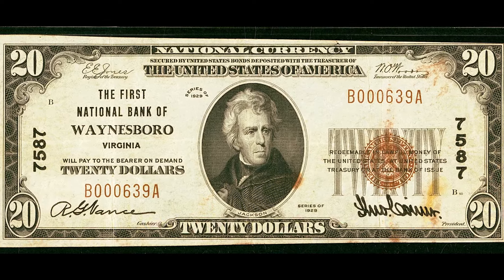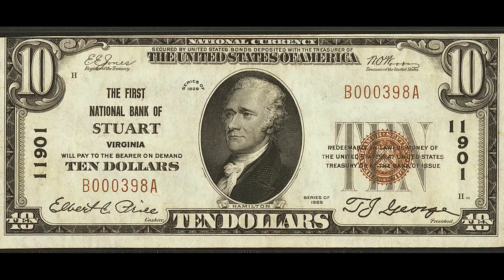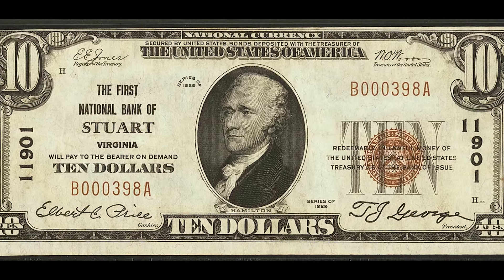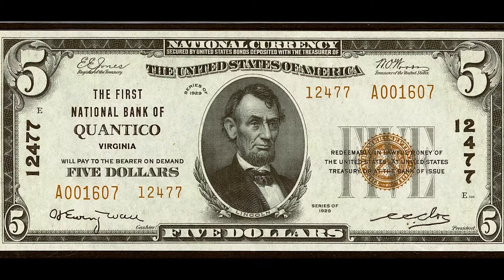I've helped collectors buy and sell millions in rare collectibles. The sale prices in this video are all backed by real data from top auction houses like Heritage. I know what makes coins and currency valuable, and today I'll break it down for you.